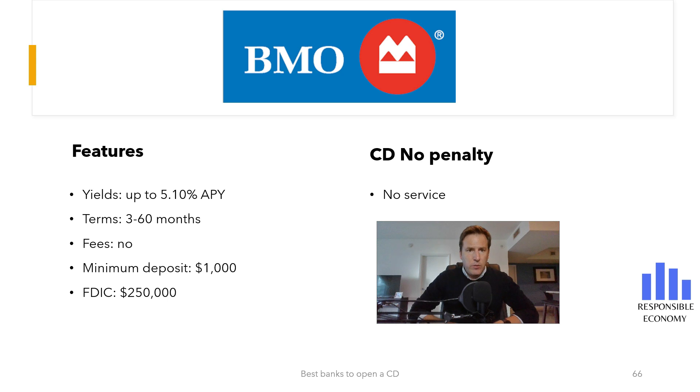The maximum interest rate you can get with the BMO Certificate of Deposit is 5.10% APY, with a term of 13 months. This interest rate is competitive because, as we will see later, most banks are offering certificates of deposit between 4.5% APY and 5.25% APY. You can choose a minimum term of 3 months and a maximum of 60 months. Most banks offer terms between 1 month and 60 months.